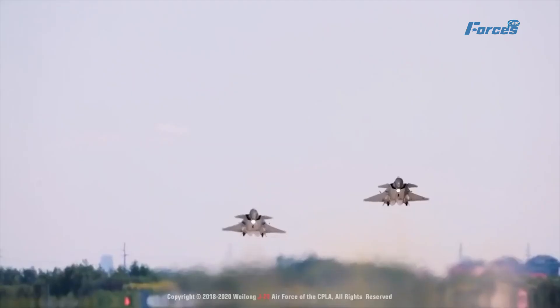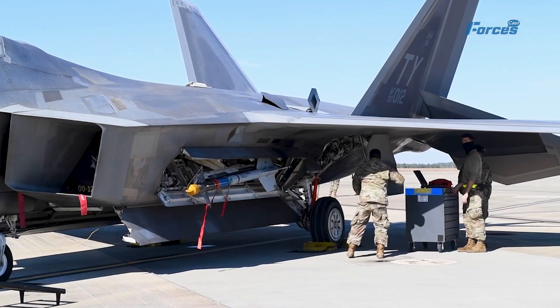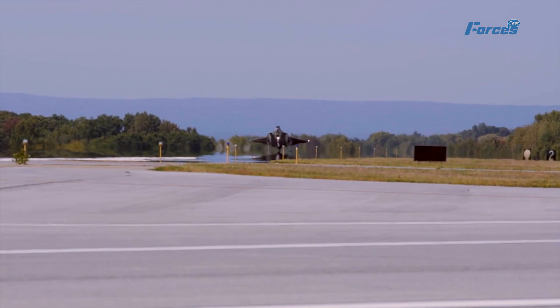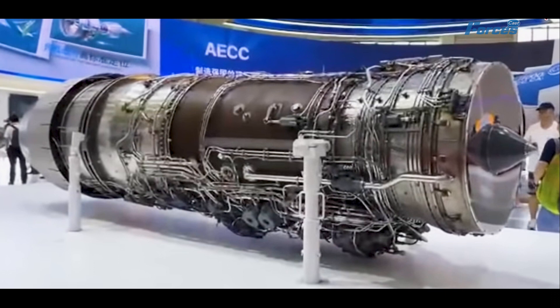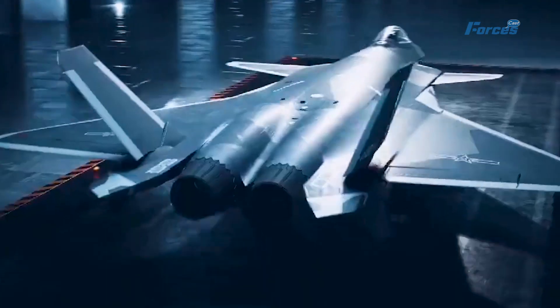Once the WS-15 engine is fully operational and integrated, the gap between the J-20 and the American F-35 is set to narrow significantly. The WS-15's supercruise and thrust vectoring abilities will put the J-20 on par with the best combat aircraft out there — serious competition.